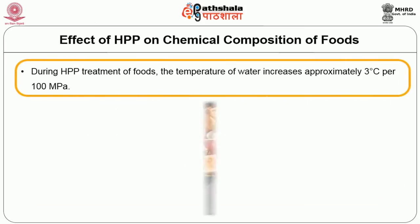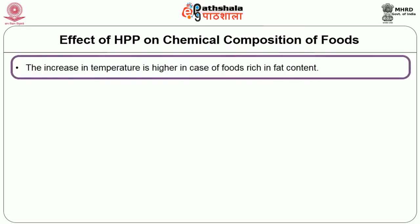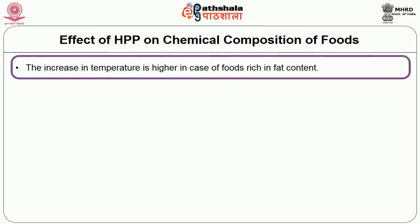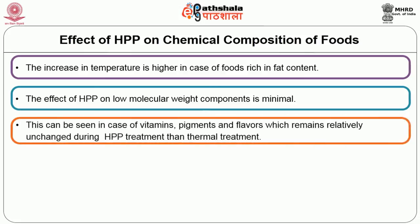During high pressure processing, there are also few effects on the chemical composition of foods. For example, the temperature of water increases approximately 3°C per 100 MPa, and the increase is higher in foods rich in fat content. The effect of HPP on low molecular weight components is minimal — vitamins, pigments, and flavors remain relatively unchanged during HPP treatment compared to thermal treatment.